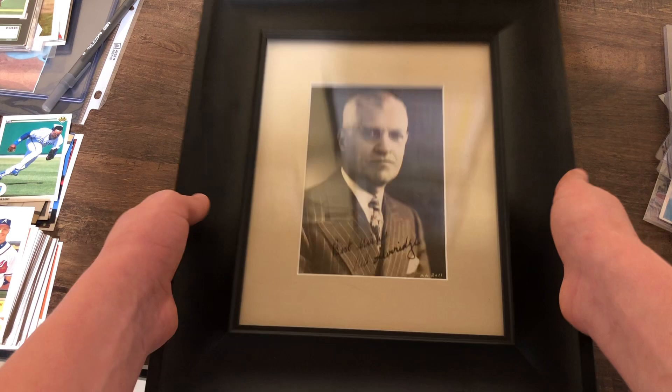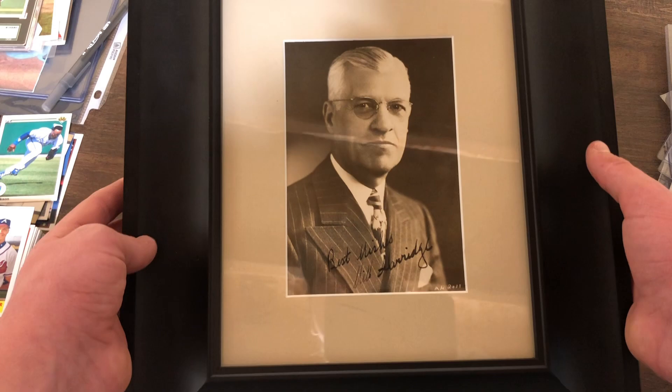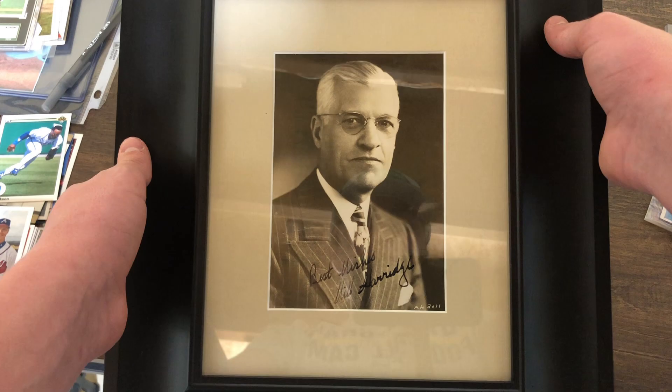Next up I'm going to show you an autographed picture that I got — this is very, very cool. Sorry for the glare, but it's an autographed picture of William Harridge, Hall of Fame — he was the president of the American League. It is authenticated by JSA and PSA. The inscription reads 'Best wishes, William Harridge.'